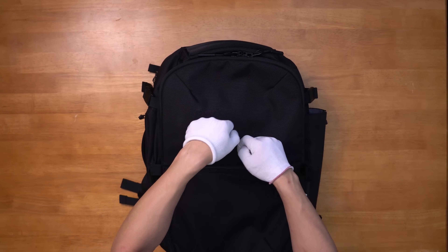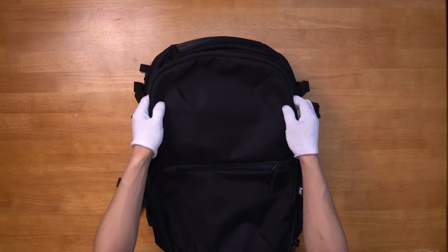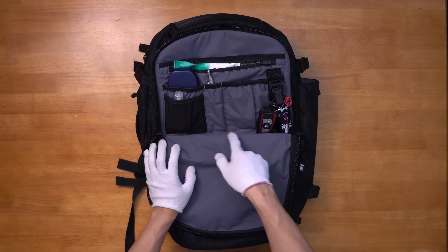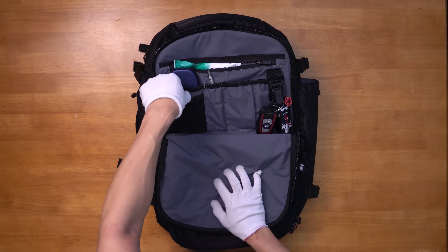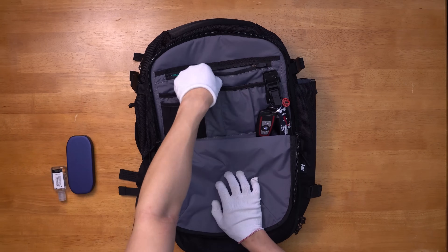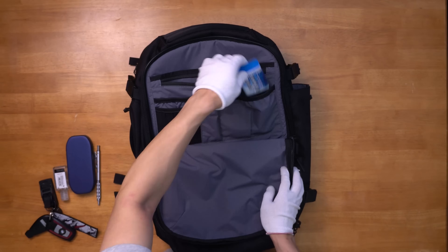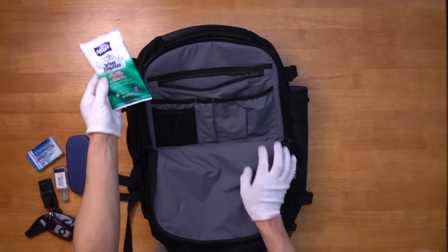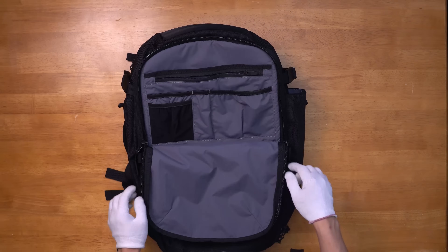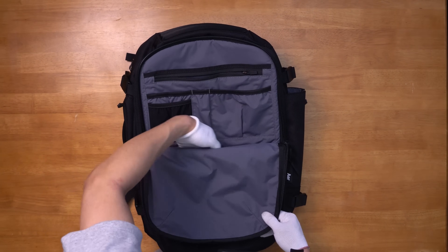Now let's look at the front compartment. We have beefy lockable YKK10 zippers that open and reveal Air's famous admin panel found on most of their bags. There are a variety of different size pockets, great to store your tech and other essentials. I have hand sanitizer in the stretchy pocket, my sunglasses, a mechanical pencil, my car keys on the alpaca hub keychain, a pack of mints, sanitizer wipes in the zipper pocket, as well as my notebook. This pocket uses the entire area of the bag, so if you want you can fit more items in front here.